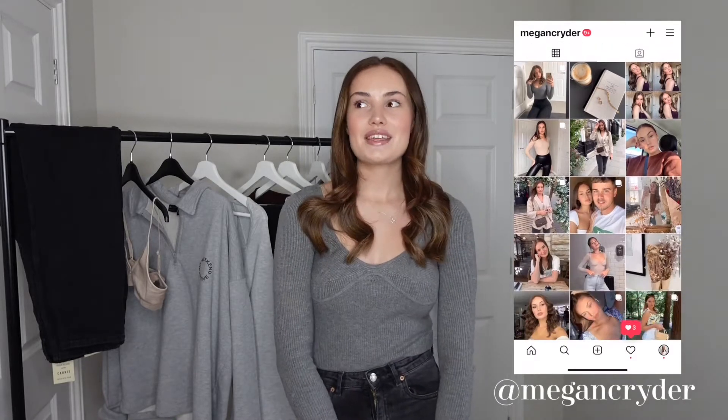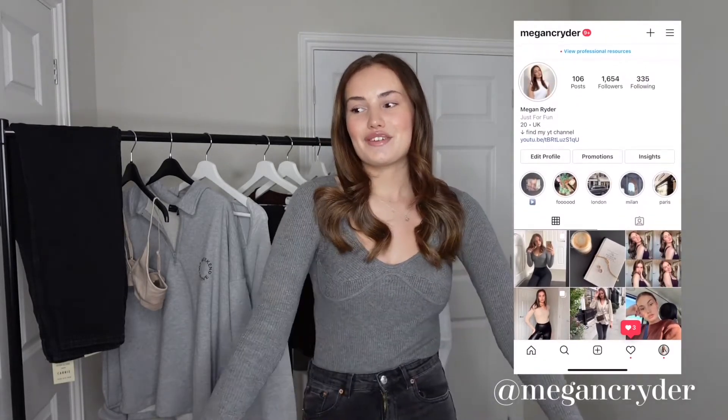Hi everyone, it's Megan. Welcome back to my channel, or if you're new, hi, welcome. My name's Megan and I post mainly fashion and style videos, so if you like the sound of that then please feel free to subscribe.